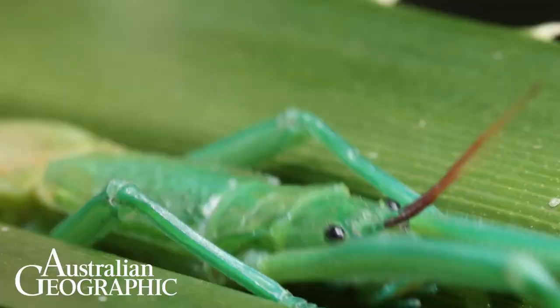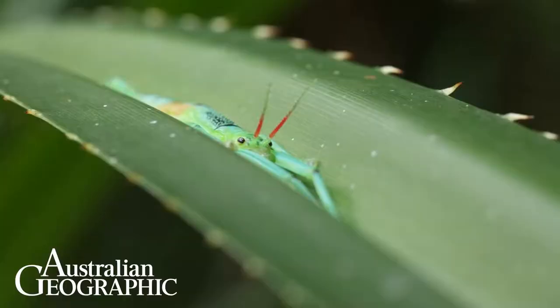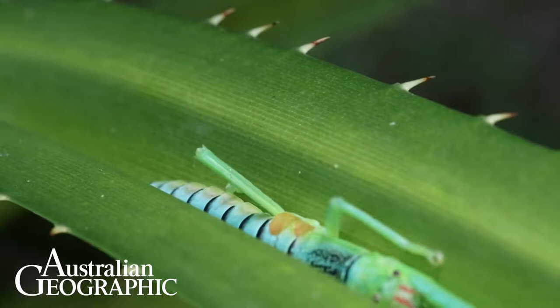But it's not enough to just spray your enemies with perfume — you've got to escape. These stick insects live in the perfect fortress: the spiny leaves of pandanus. To get to safety they tuck their legs in beside their bodies and slide down the leaves to the inner part of the plant. Effective and fun.